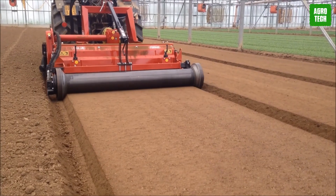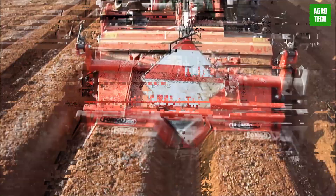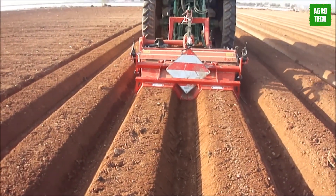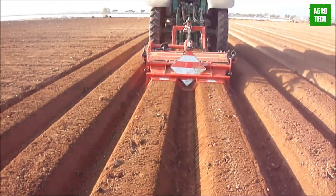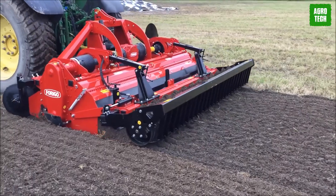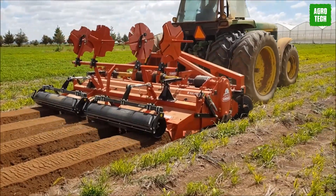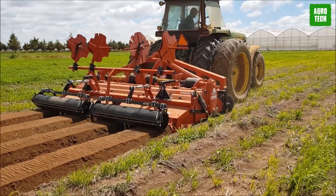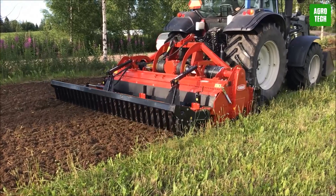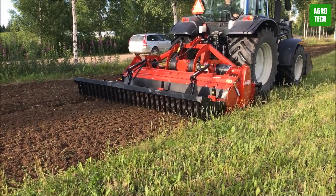The ZSE Stone Barrier is designed for professionals in medium to large green care operations, offering professional-grade functionality. It can also be equipped with a grass seeder for added versatility. This equipment comes in various working widths from 103 to 160 centimeters, making it suitable for tasks that involve tilling and burying stones effectively. Standard features include a three-point linkage category for easy attachment, lateral mechanical shift capability, and a transmission unit operating at 540 RPM.